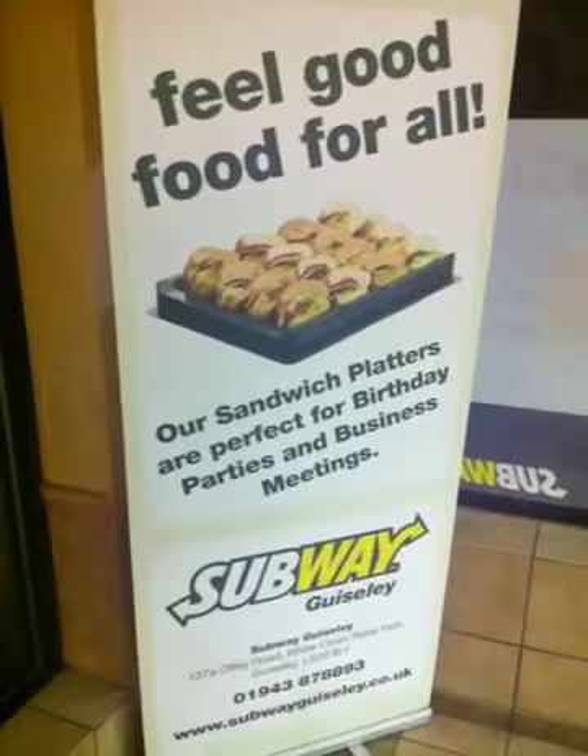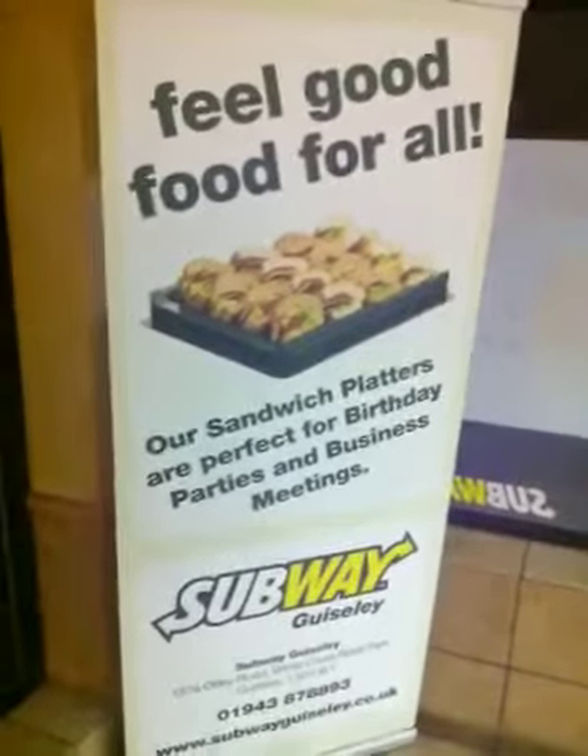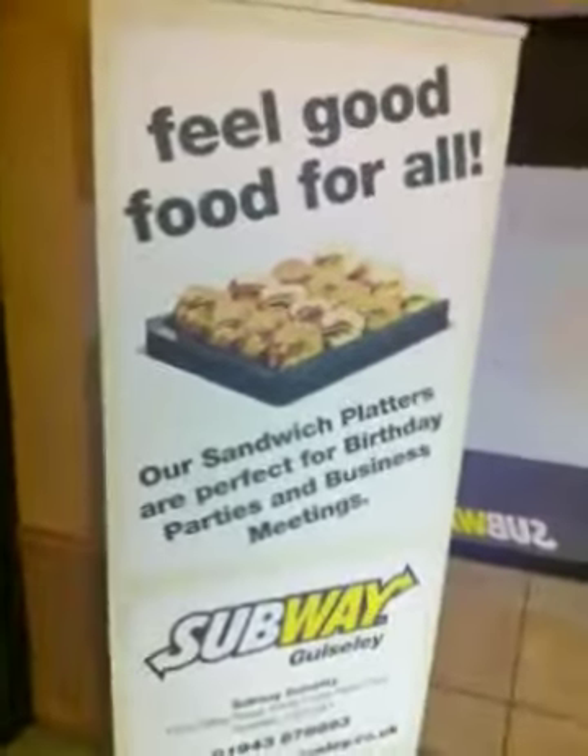Hi guys, it's Ian here, owner of Subway Gaisly. Just thought I'd give you a quick tour of the shop. We're actually shut now so there's nobody about. It's quite late at night.